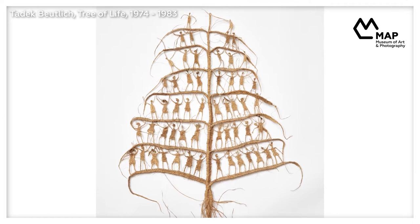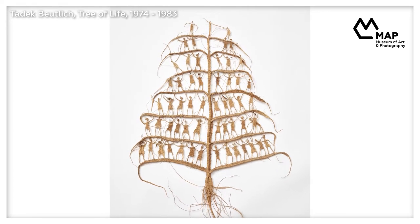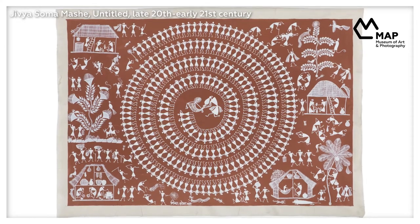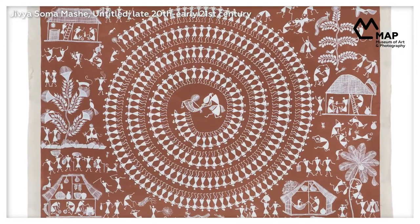The two works we are going to look at today highlight this special power of the arts to bring people together and celebrate community, tradition, and life itself. On the one hand we have a work by Tadic Butelek titled 'Tree of Life,' currently with the Crafts Council in London, UK. On the other is a painting by Warli artist Jivya Soma Maché from the collection of MAP Bangalore.